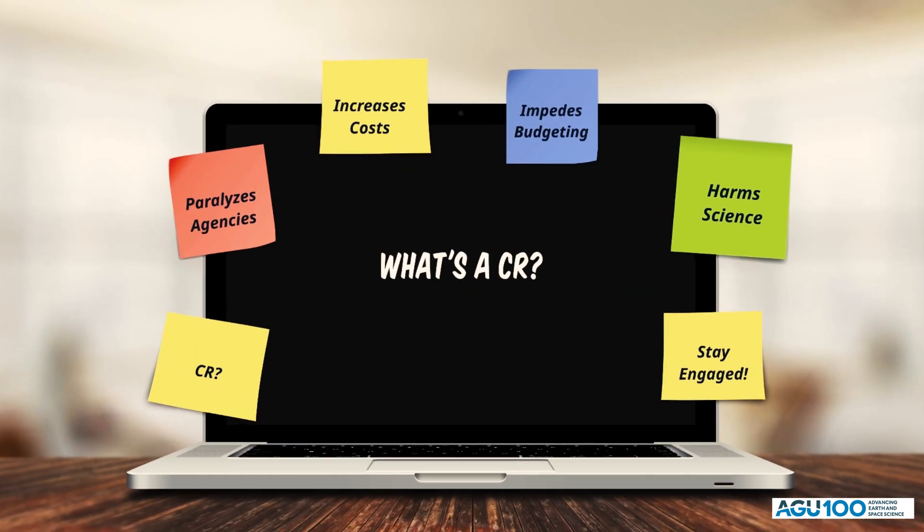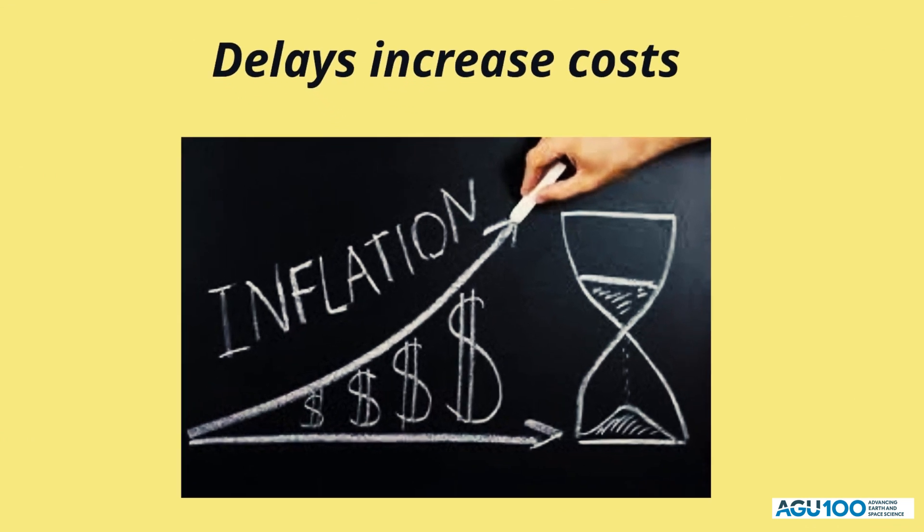Continuing resolutions often increase costs. Even if plans are only temporarily suspended, a CR often increases the cost of projects and initiatives. Inflation, as well as staff and administrative costs, can quickly drive up the cost of a project.